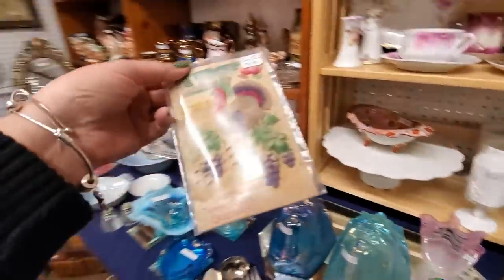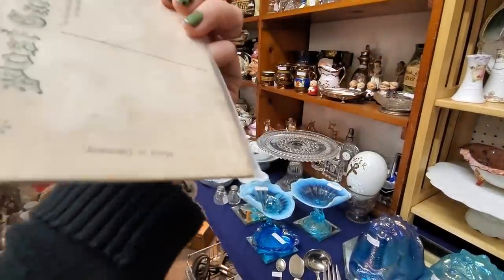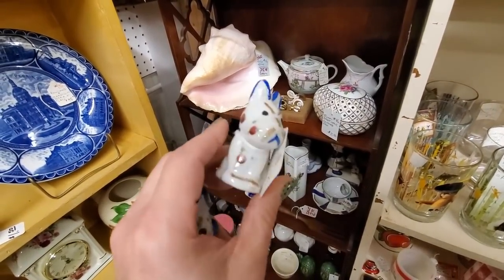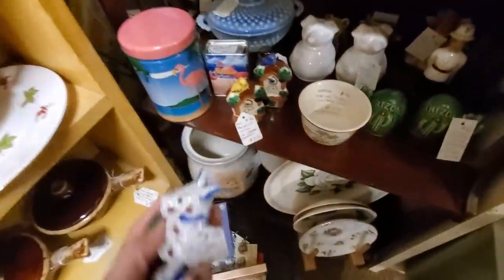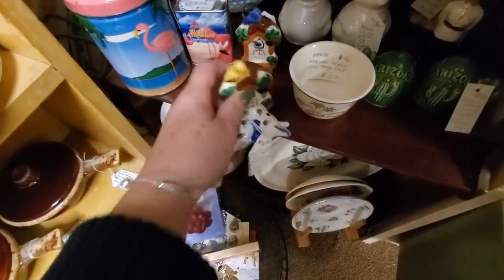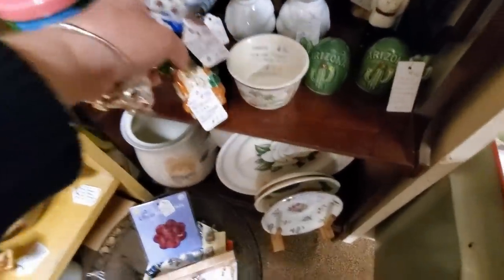Barb, here's a Thanksgiving card for $2. Cordial Thanksgiving greetings. Some salt and pepper shakers — they're 25% off at $2.50. So I'm going to get the little angy dogs — they're so angy. And then I kind of like these two, they're $3. I think I'm going to get these two.